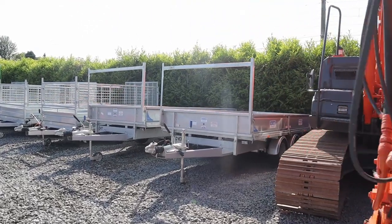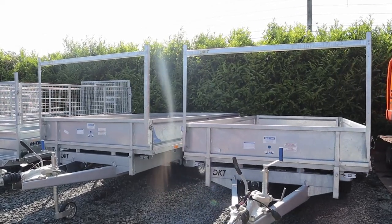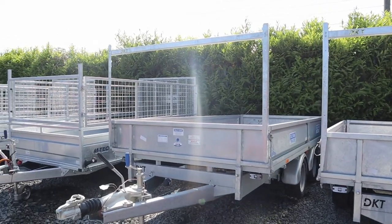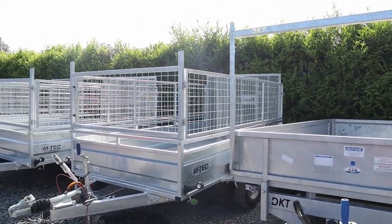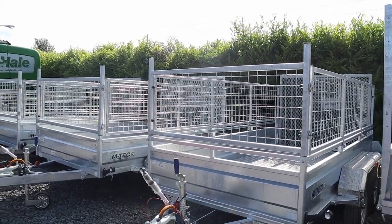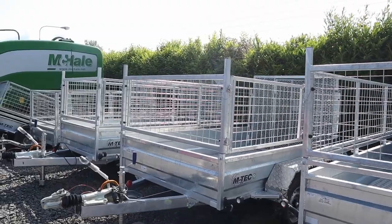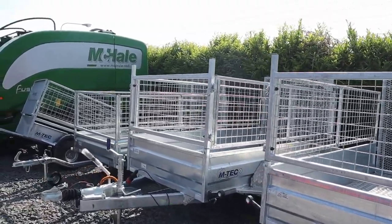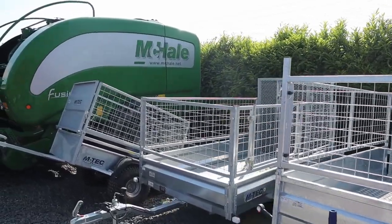A couple of our Dale Cain trailers there, both are 12x6 double axle, full spec trailer really — hard docks in the sides, very high spec all around. And more of our Mtech range — 10x5s, 8x5s, single axle, Quadmaster there as well, and another one off the 5x3, a sheep trailer.